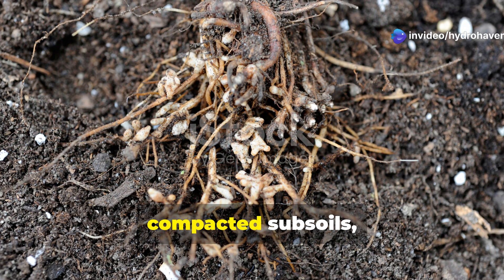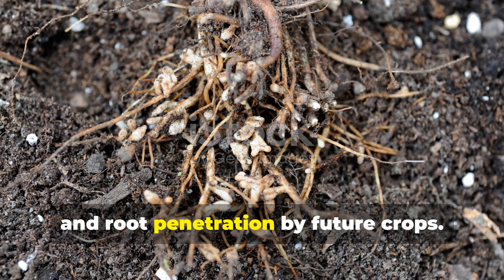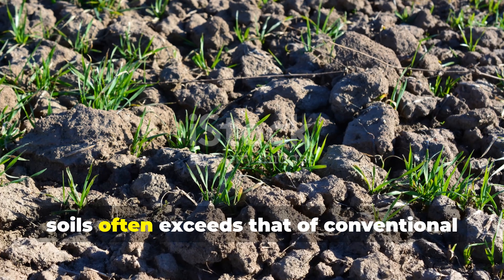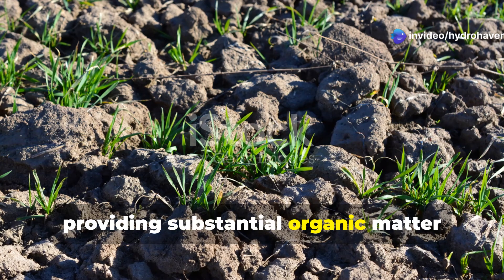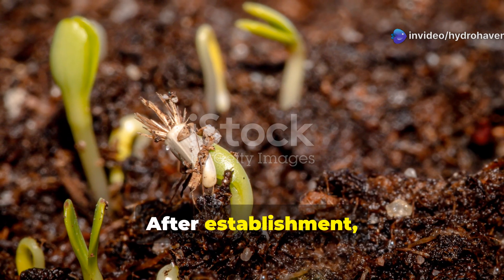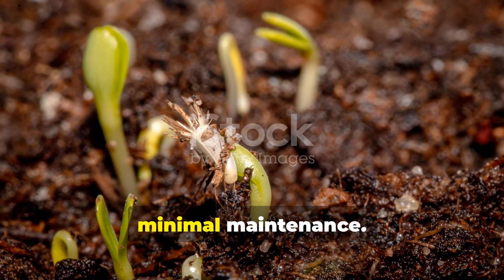Lupine's deep taproot can penetrate compacted subsoils, creating channels for water infiltration and root penetration by future crops. The plant's biomass production in poor soils often exceeds that of conventional soil-building crops, providing substantial organic matter additions even in challenging conditions. After establishment, lupine often self-seeds, creating ongoing soil improvement with minimal maintenance.